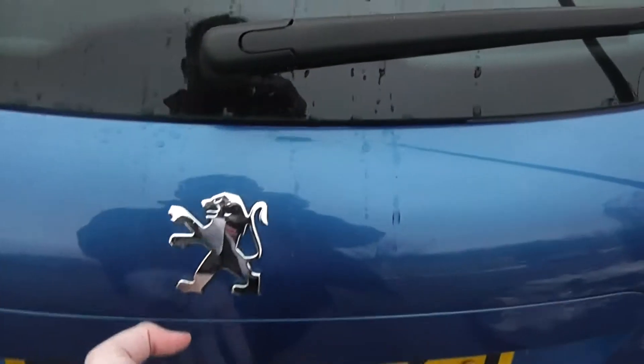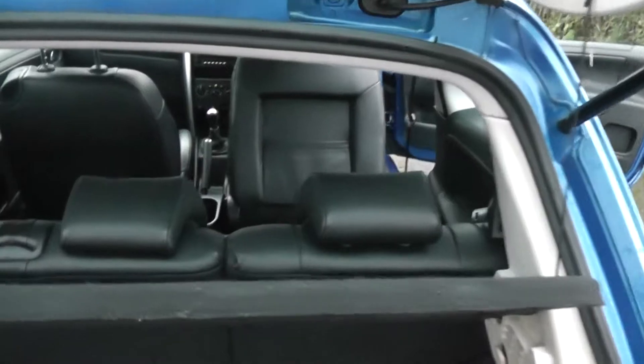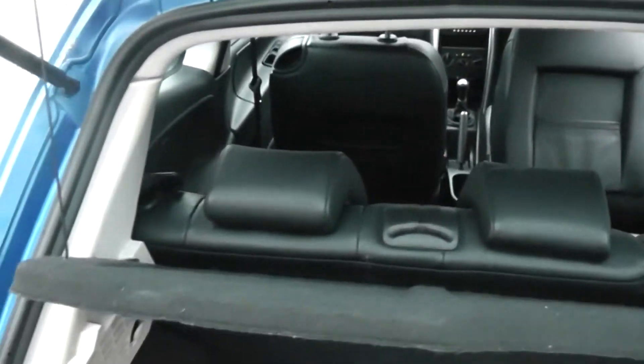Now if we take a look inside. The hatchback boot is a good size. It comes with a parcel shelf and 60-40 split rear seats which will of course fold down.